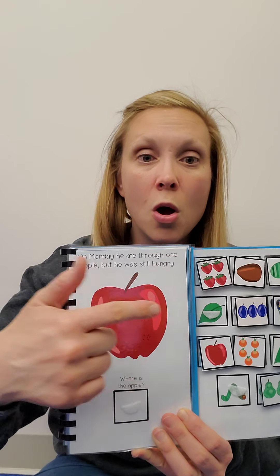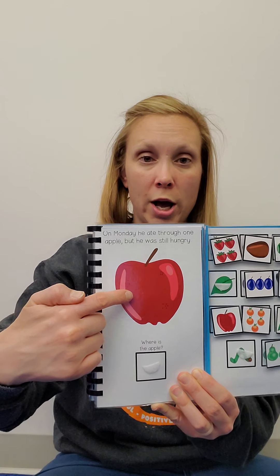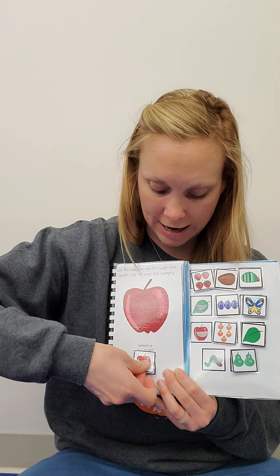On Monday, he ate through one apple. But he was still hungry. Find one apple.